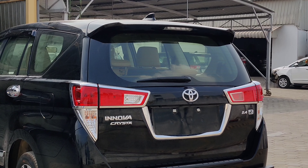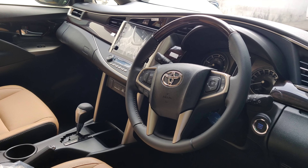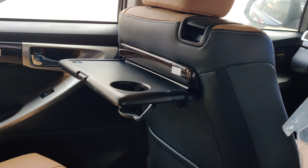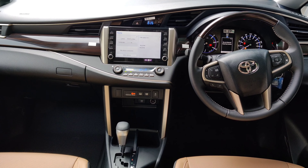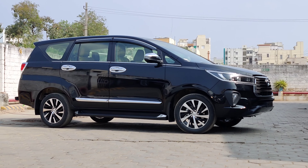As we want to talk about the interior, in the new 2021 Crysta we have leather seats in the top variant. As standard, we have Android Auto and Apple CarPlay in the infotainment system across every variant. In the infotainment system, we have dedicated buttons, volume controls, and other functions, along with front parking sensors as standard.